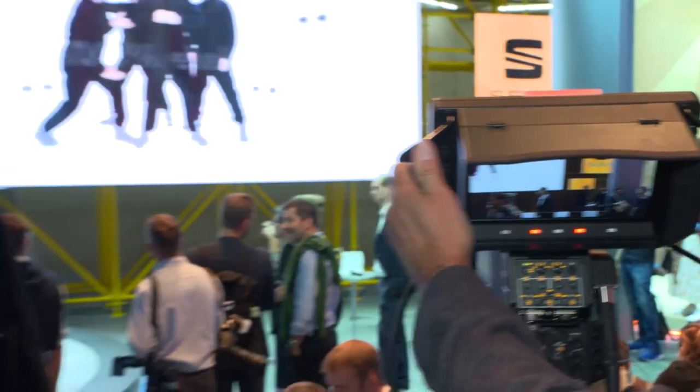That's it from the SEAT booth here at the IAA 2019 in Frankfurt. I was positively surprised by the special edition of the Cupra Ateca, and I also like the new SEAT Tarraco FR with a plug-in hybrid on board. But to be honest, my favorite here is for sure the new Tavascan, the Cupra concept car, and I think this is one of the highlights of this show. Thank you very much.